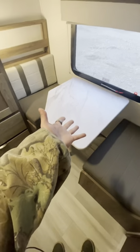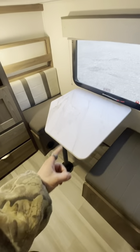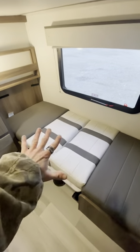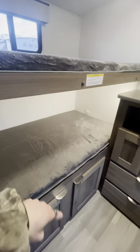It's perfect for two to four kids because we can convert this sweet boot dinette back here into another bed. Now we got one, two, three, four beds for four friends.